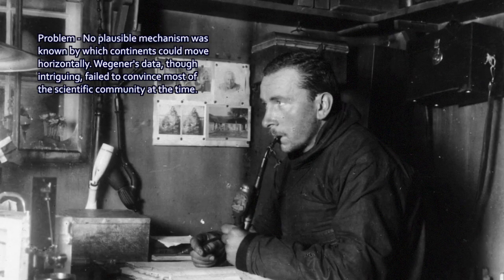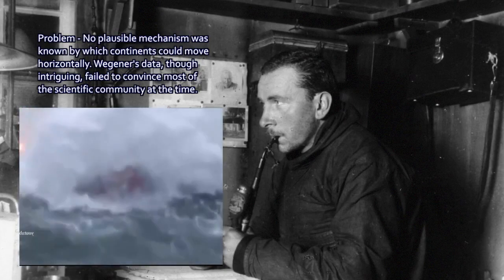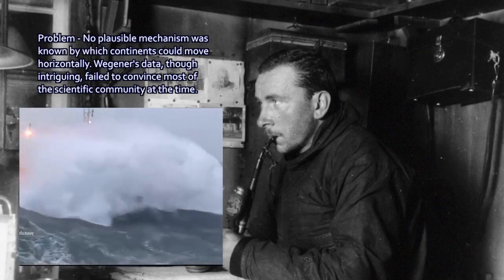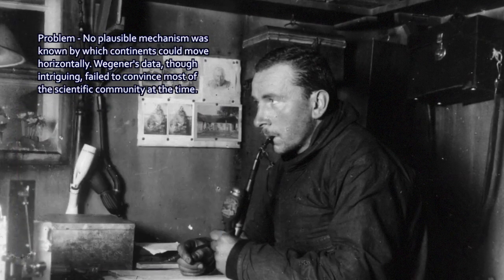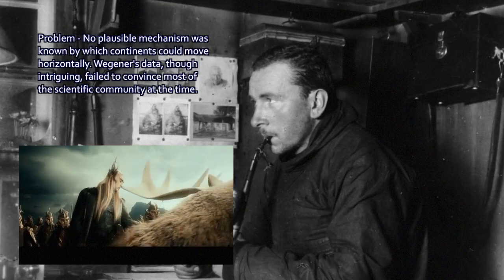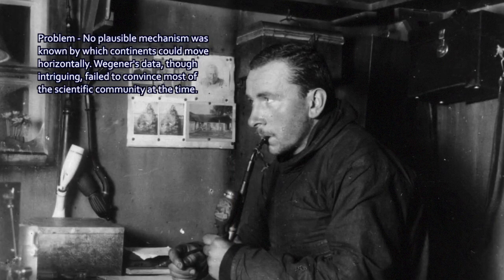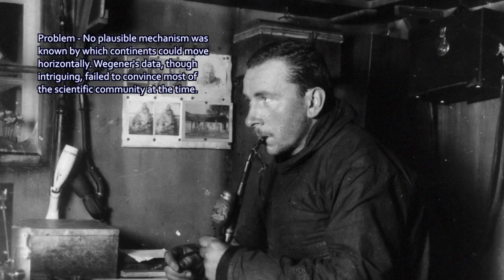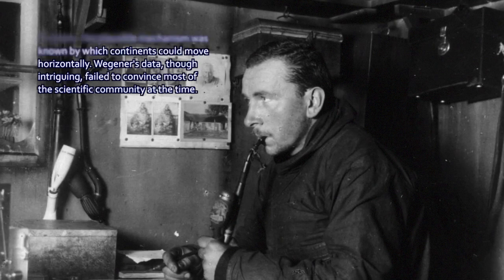Wegener proposed that the continents were plowing through the ocean crust like a ship plowing through the ocean waves. But that doesn't work — the ocean crust is denser than the continental crust and just wouldn't function that way. So for a time, Wegener's ideas, though intriguing, were largely rejected by the scientific community, probably rightly so, because there was no mechanism by which this could work. The evidence was compelling for something, but this specific interpretation was generally rejected.